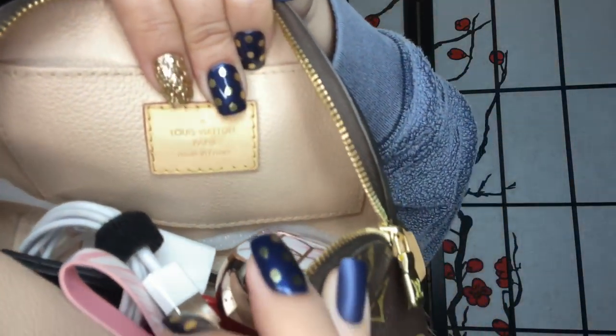The next thing in my bag is my Louis Vuitton PM-sized cosmetic bag — they used to call them PM, MM, GM but now I think it's small, medium, large. This is a made-in-France piece. I use this for my electronics: I keep my AirPods in here, the charging cable for my phone, the charging brick, and a stand for my phone in case I want to watch something while I'm eating alone.